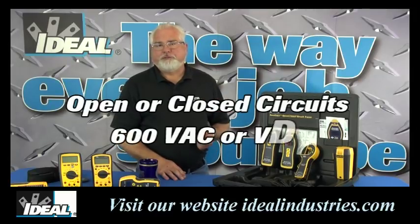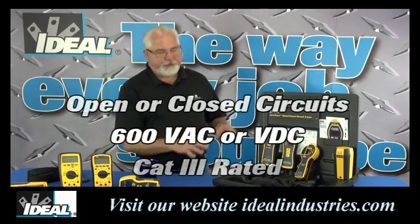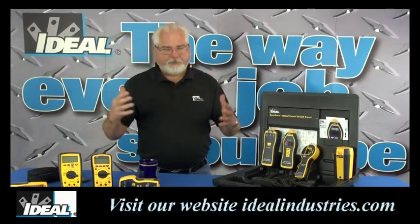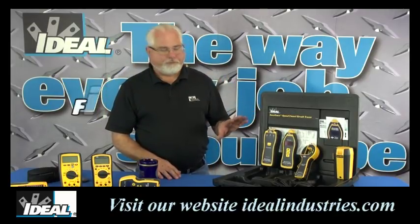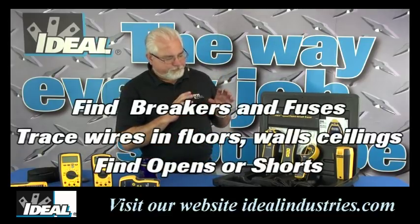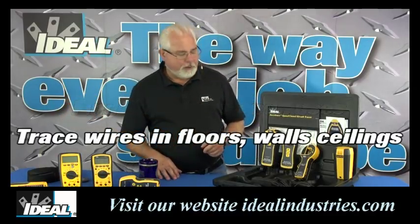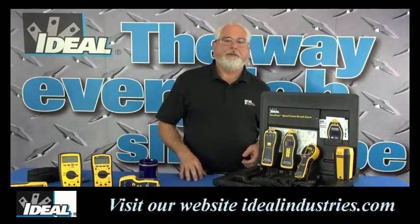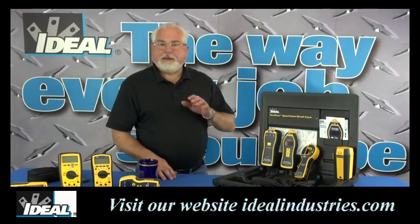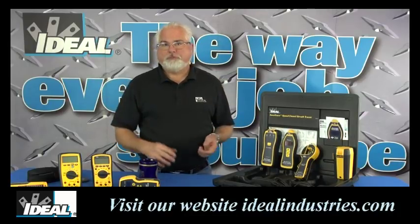You can use these circuit tracers on live or dead circuits, open or closed, up to 600 volts AC or DC. The tracer is Category 3 rated, so it's safe to use throughout the building and back into electrical panels. You can use the tracer to find wires going back into breakers and electrical panels or fuses, trace wires in walls, floors, and ceilings, and find opens and shorts in cables. While not meant for underground outdoor use, the tracer works pretty well on lighting circuits out into the parking lot. When working on live circuits, please be safe and follow good industry guidelines.